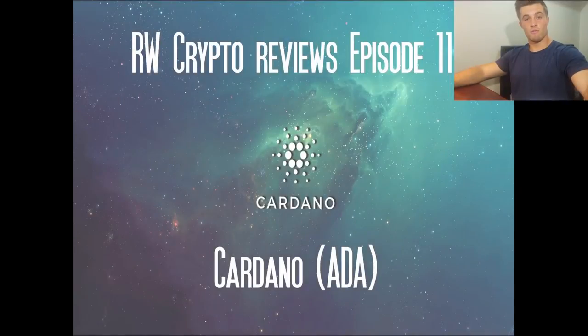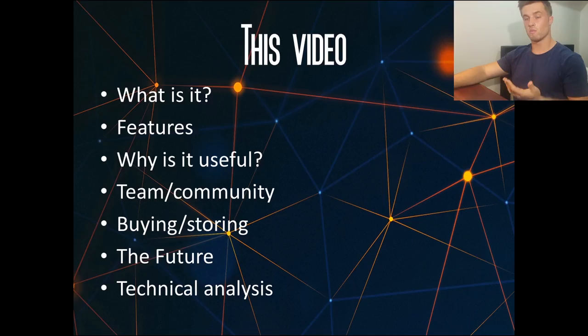Hello there and welcome to No Other Crypto Review. My name is Riley and today we're going to be taking a look at a cryptocurrency which has been getting a hell of a lot of attention from all around the community, and that is Cardano. I'll put each of the headings down in the description box below with a timestamp so you can go to that part of the video. Without further ado, let's just get straight into it.